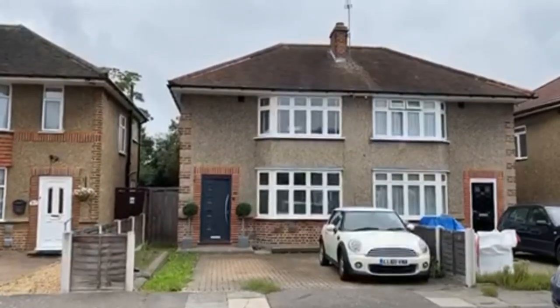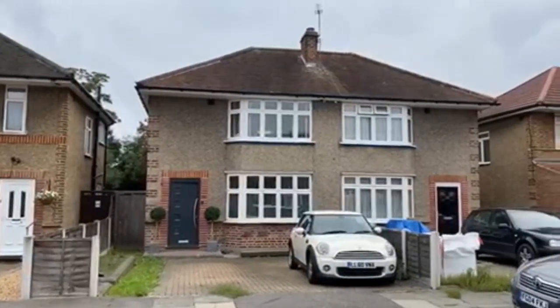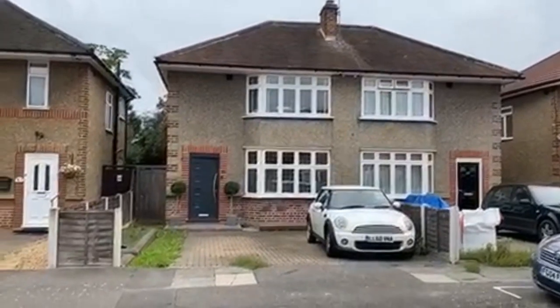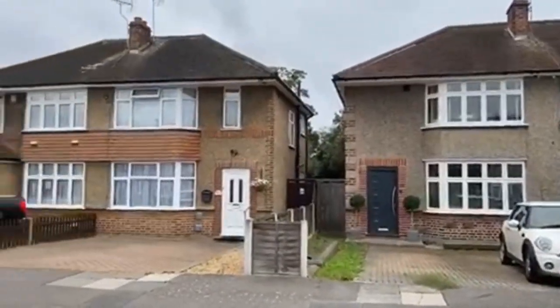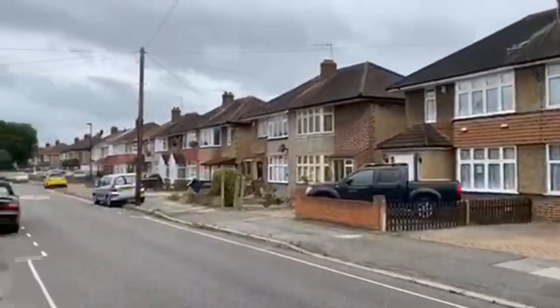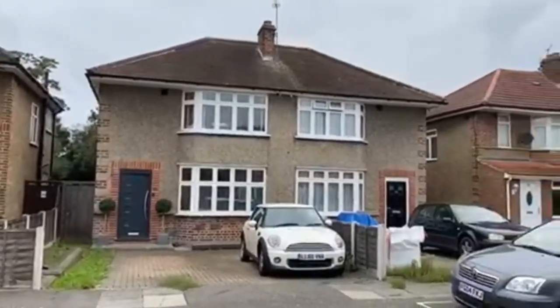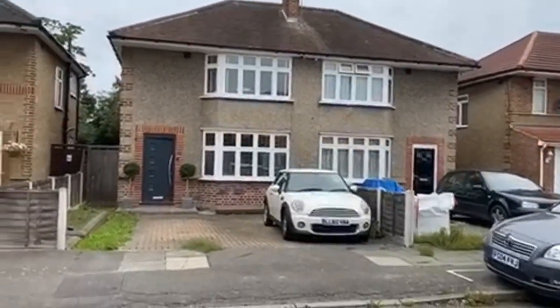So this is new to the market. This is West Road in Bedfont, a very nice semi-detached extended family home with its own driveway, coming to the market for around £460,000. It's a nice residential area here in Bedfont, easy to get to Heathrow and Hatton Cross Tube Station. Let's go in and take a look.